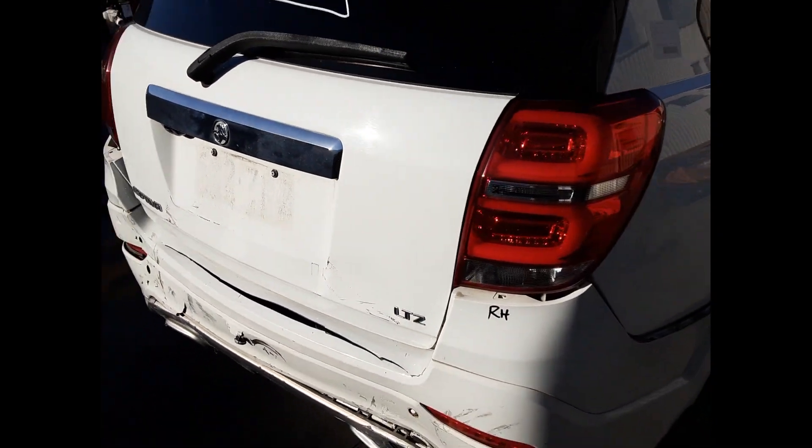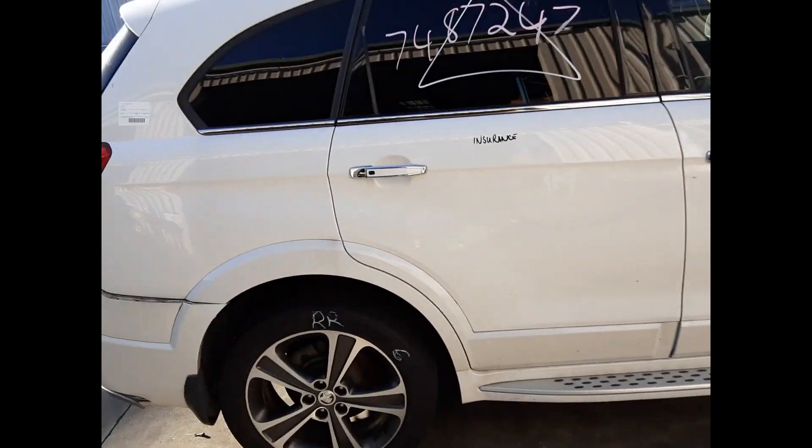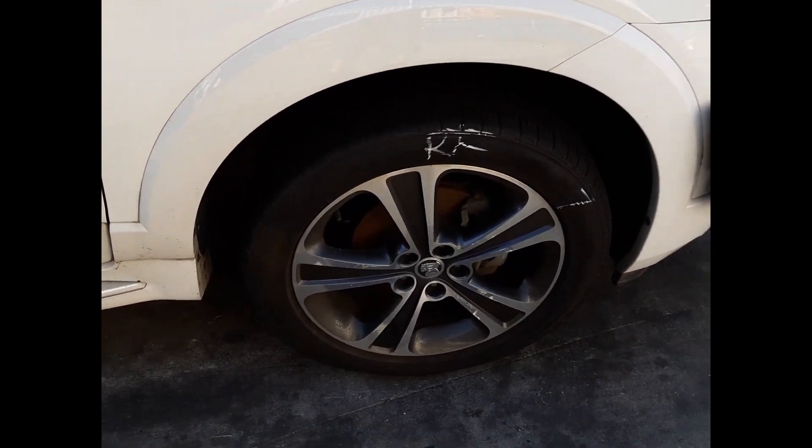Right hand tail light, right rear 19 inch factory alloy mag with a good tyre, right hand side step, both right hand doors appear to have no damage, right power door mirror, right guard appears to have no damage, and a right front 19 inch factory alloy mag with a good tyre.